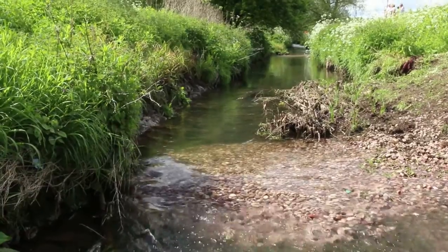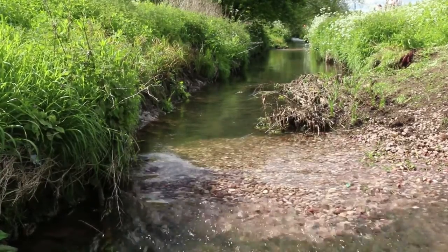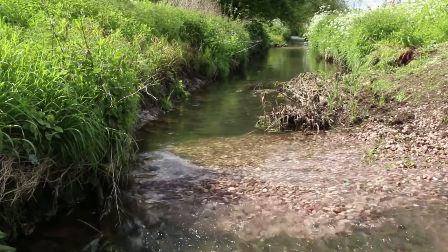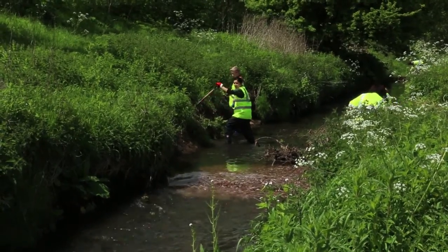The deeper pool upstream and the lower level of the downstream riverbed draws water through as well as over this gravel spawning bed. This is vital for good egg survival. The marginal plants will also help the baby fish to survive after they hatch.